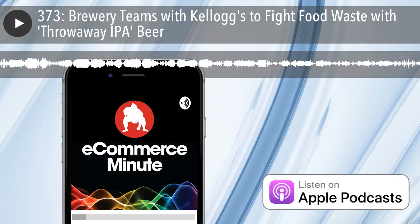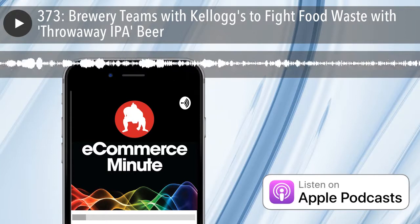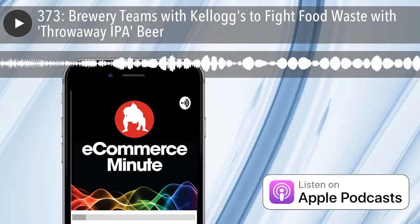It's the E-Commerce Minute, your daily dose of e-commerce, tech, and retail news with your hosts, Bart Mraz and John Suter. The E-Commerce Minute is a production of Sumo Heavy, a digital commerce consulting firm in Brooklyn, New York, and Philadelphia. Find us on the web at SumoHeavy.com.